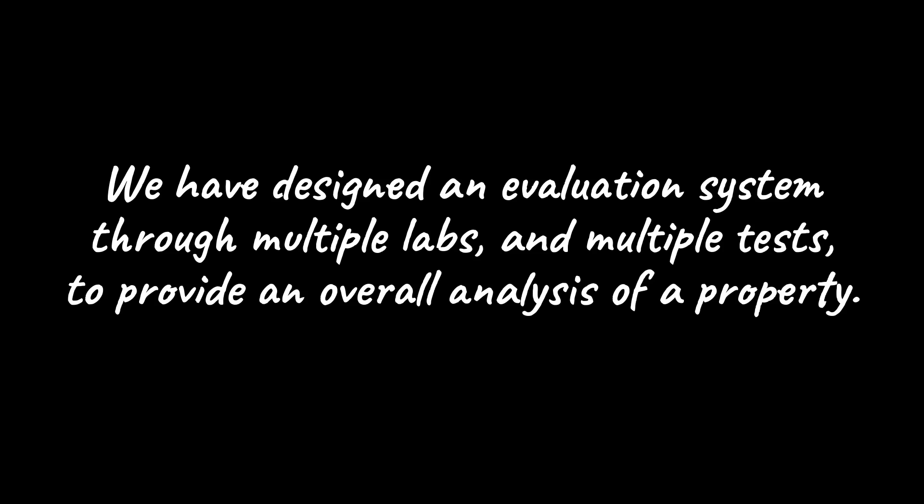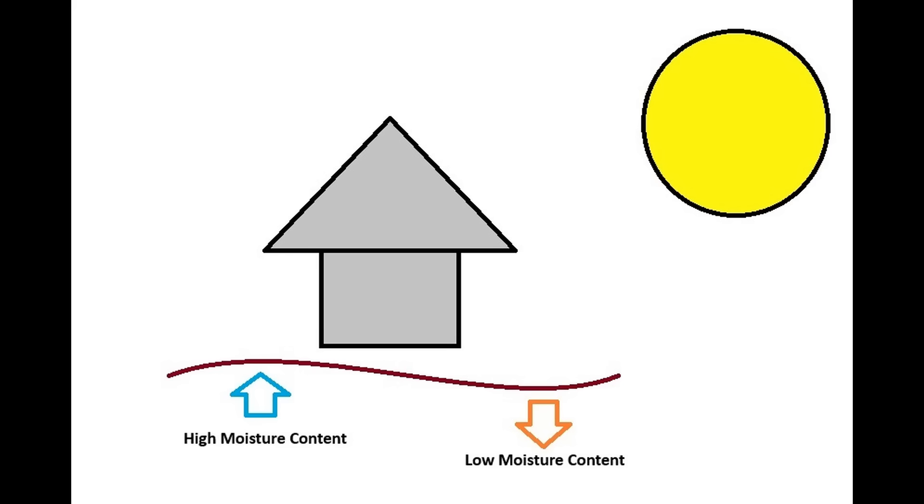We have designed an evaluation system through multiple labs and multiple tests to provide an overall analysis of a property. The primary reason to test is to find out what is there. Just like the doctor sends you to the lab to draw blood, so too do we look at the geochemistry and mineralogy for insights into the property. A simple example is expanding clays. Expanding clays cause all sorts of problems for house foundations — or do they? Perhaps the expanding clays are uniform across the property, but the soil moisture content is not uniform. Really, it is the variation in moisture content, not the clay, that is causing the problems. How will that information impact your decision-making?